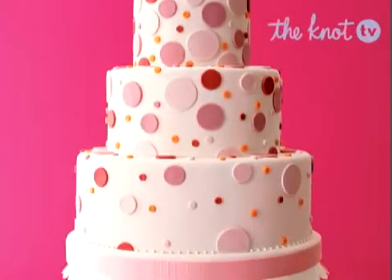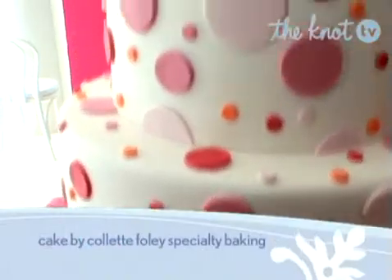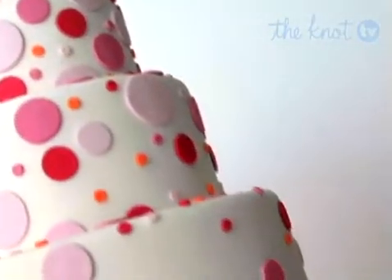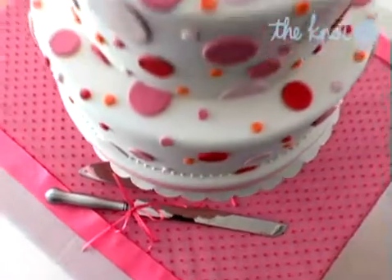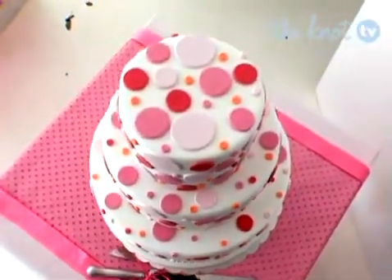A different take on dots: this three-tiered round cake has a whimsical feel, but it's still modern at its core. The different shades of pink circles, highlighted by tiny orange accents, are fun and fresh.